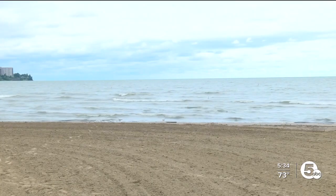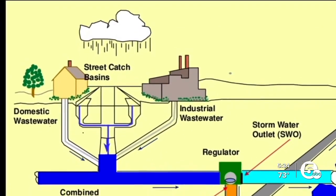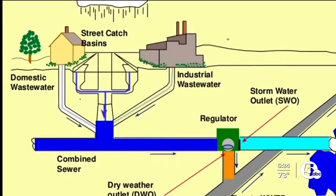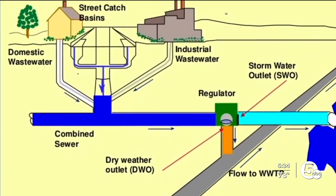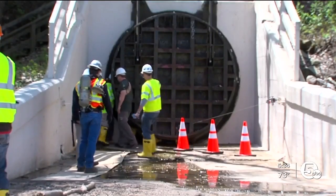Cleveland is one of 800 cities across the country that have what are called combined sewers, where the sewage from your homes travels in the same pipes as the stormwater from your street to the water treatment plant. So when you have heavy rain, there's only one of three places that water can go: it's either flooding the plant, flooding homes, or it discharges into the environment.